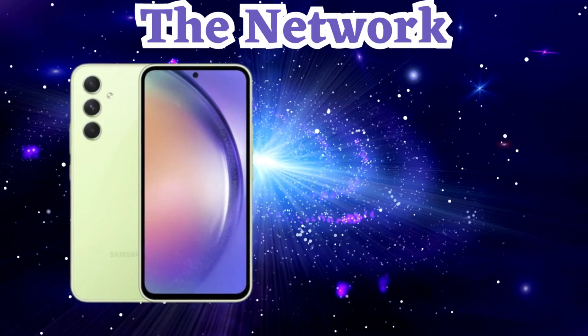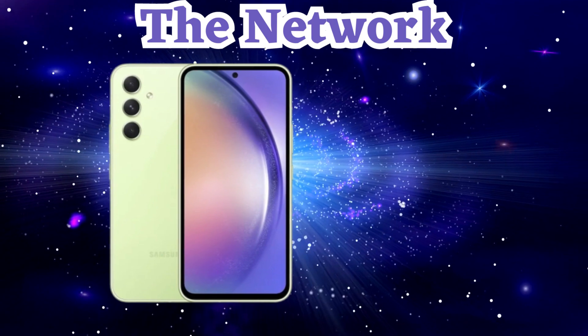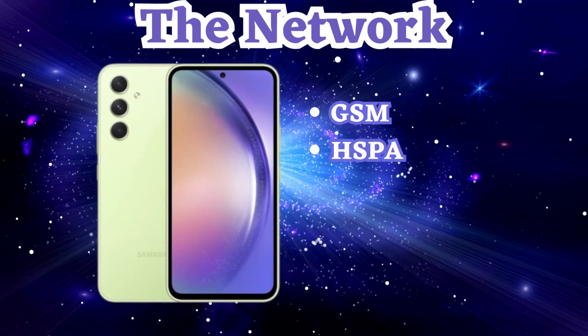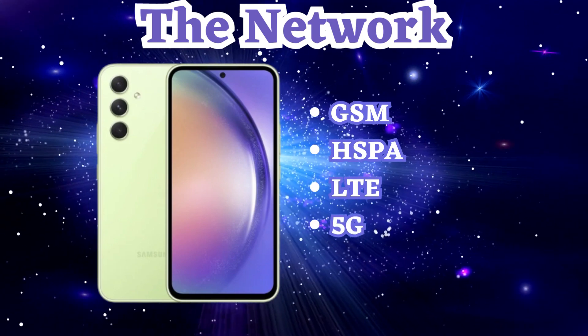When it comes to staying connected, the Samsung A54 has got you covered. It supports various network technologies like GSM, HSPA, LTE, and 5G, providing reliable coverage wherever you go.